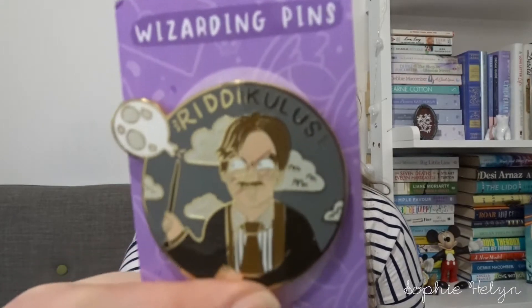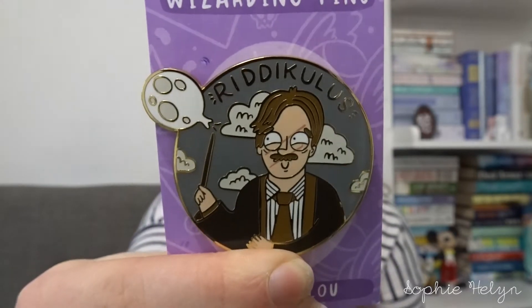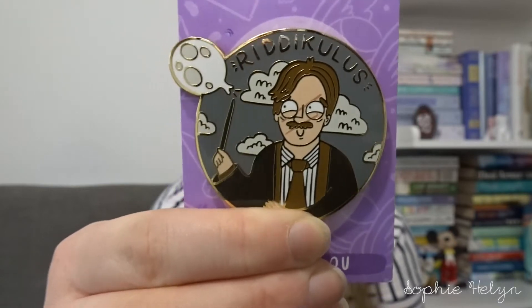I got that one and then I got this one which has one of my favourite Potter characters, which is Lupin, and he's saying 'Riddikulus' — which is something me and Darren find hilarious to say to each other. I knew I had to get that pin. They were slightly cheaper because they were second sale, which just means they might not be amazingly perfect — they might have a little dip in the paint or something like that.